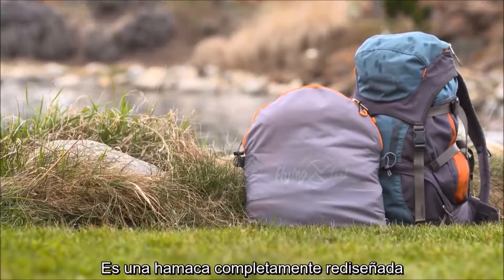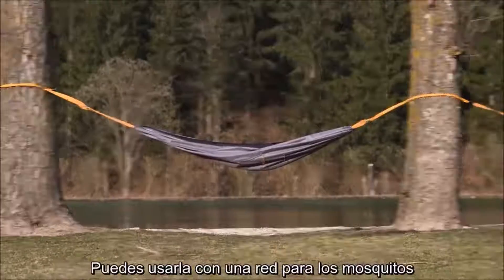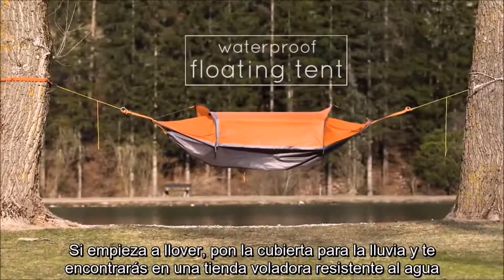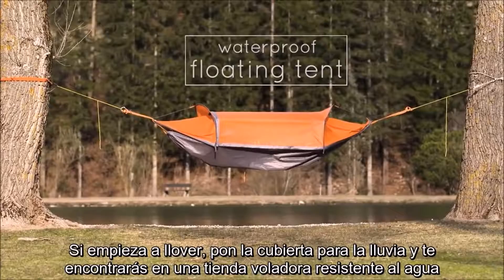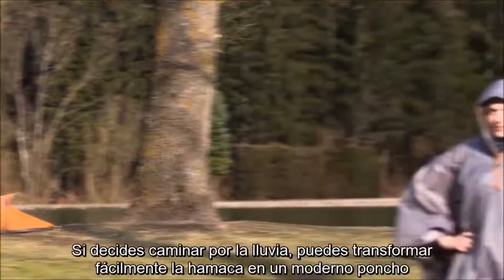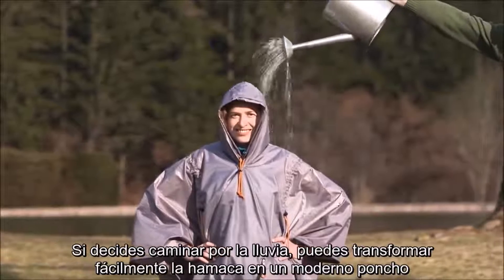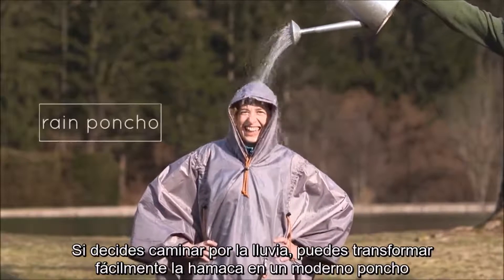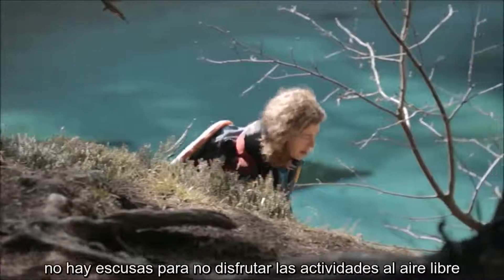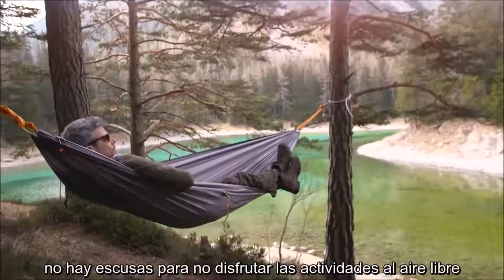The Flying Tent is a complete redesign of what a hammock can be. You can use it with a mosquito net. If it starts raining, zip up the rain cover and you'll find yourself relaxing in a waterproof floating tent. You can also set it up on the ground as a bivvy tent. Or, in case you decide to walk out in the rain, you can easily convert the hammock into a fancy rain poncho. With this gear on your backpack, there are simply no more excuses for not enjoying the outdoors.